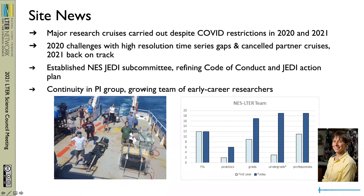In site news, we faced a ton of challenges, but I'm really happy to report that we were able to carry out our main cross-shelf transect cruises throughout the entire pandemic. In 2020, we did face a lot of challenges with gaps in facilities maintenance and partner cruises, but we are totally back on track in 2021.